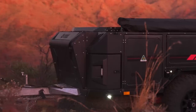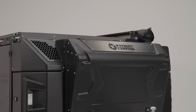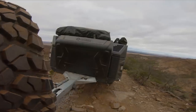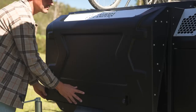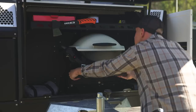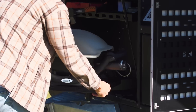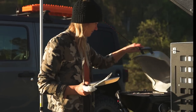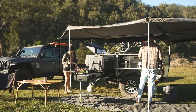Explore the newly designed front end of the Gen 2 X1N, which boasts a textured black, impact-resistant exterior for added durability. A utility shelf now comes standard, offering extra convenience and functionality. Additionally, options like the Weber Barbecue and Barbecue Swing Away are available from the dealer to elevate your outdoor cooking experience.